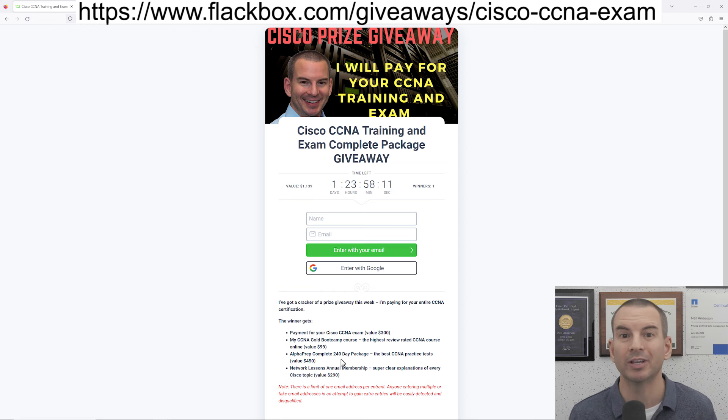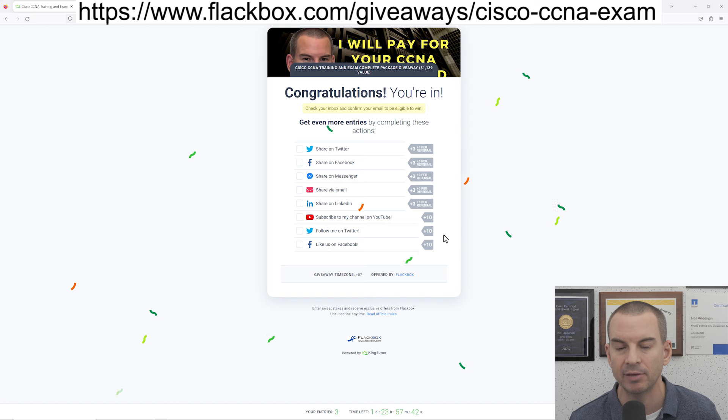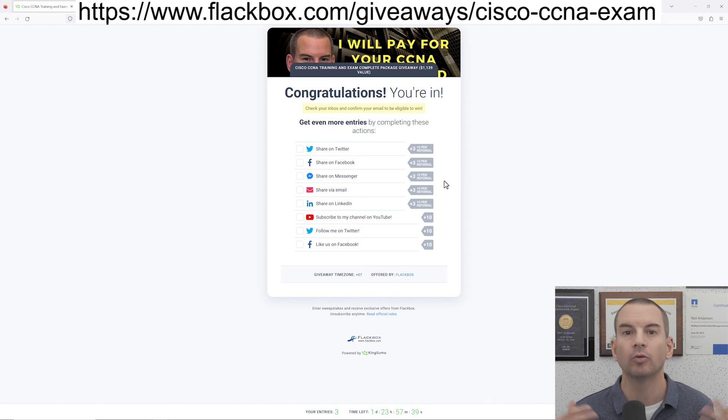I also want to quickly show you how to enter, because it's not completely obvious. Put in your name and email address — I'll enter that — and then on the next page it looks like you've entered the competition, but you'll notice the entry count shows zero. The reason for that is you'll get a confirmation email, and you need to click the link in that confirmation email just to confirm your email address. That's just making sure that nobody's putting bogus email addresses in there.